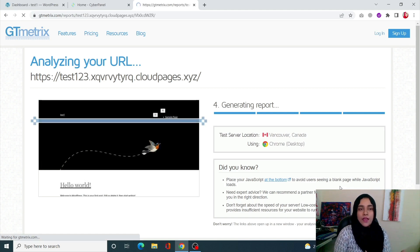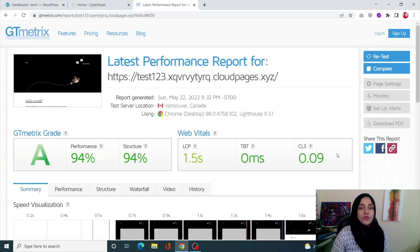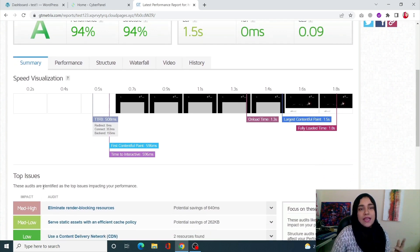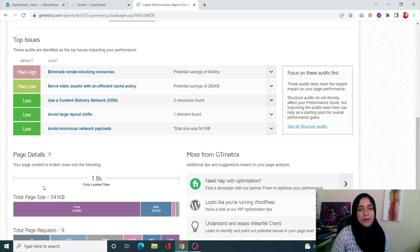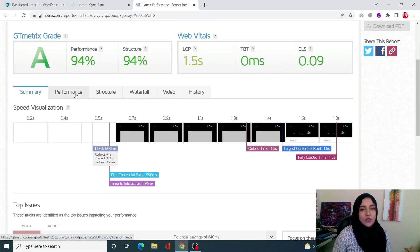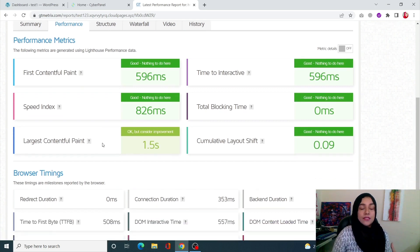This is a brand new site — it doesn't have any content in it, so of course the speed is going to be really good. When you scroll down you'll be able to see the summary of the scan just concluded by GTmetrics. It's showing you your page details and the top issues. You can go and fix those top issues. Next, you can go into the Performance tab, which is essentially going to tell you what kind of speed you're dealing with and what the major issues are in your site speed.